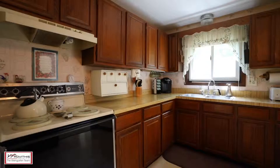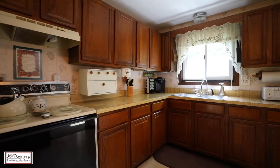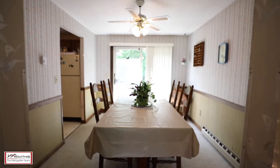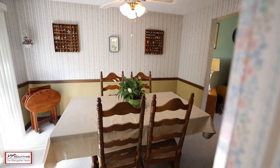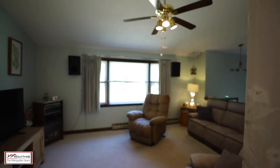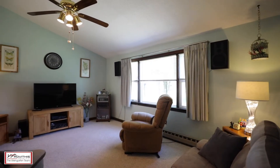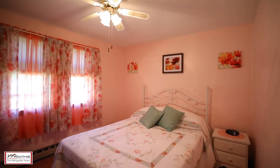From the kitchen and formal dining room to the large living room, there's plenty of space for entertaining. With two bedrooms and a full bath, this house has been lovingly cared for by the same family for over 39 years.